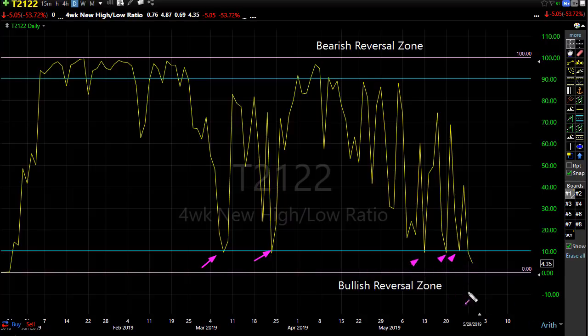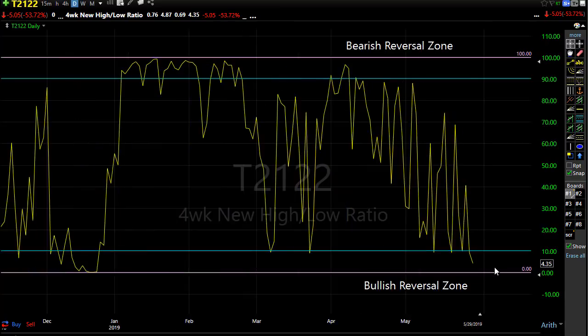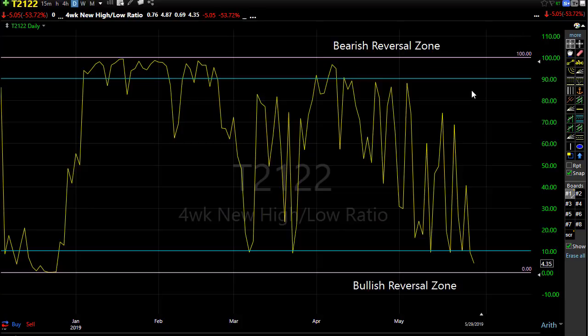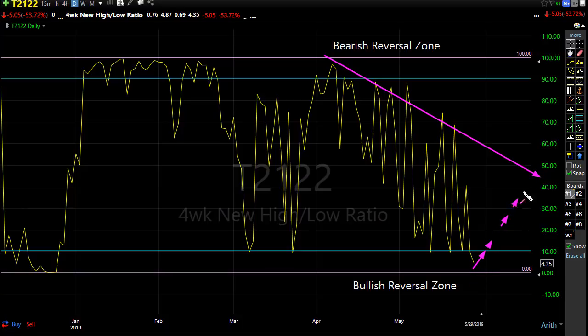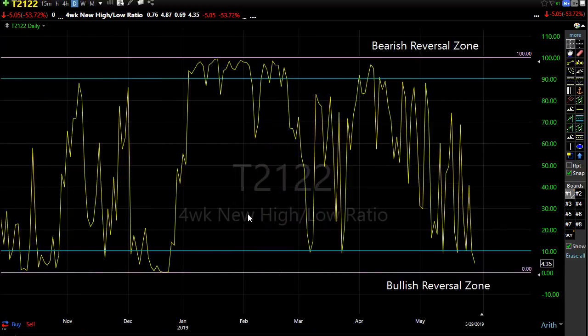Yesterday's selling broke us down and we've reached that extreme oversold condition. We've done that before and can actually stay down here for a while — it doesn't mean we just bounce right back up. But we've reached that point where we could start to experience a little relief rally. That doesn't mean we shoot all the way back up — I did not say recovery, I said relief rally. T21-22 is giving us that little bit of hope that a relief rally could be on the way soon.